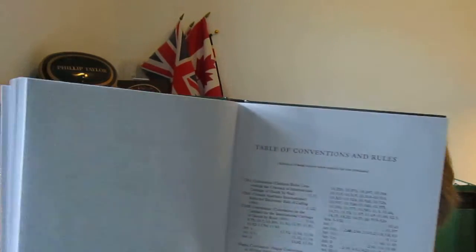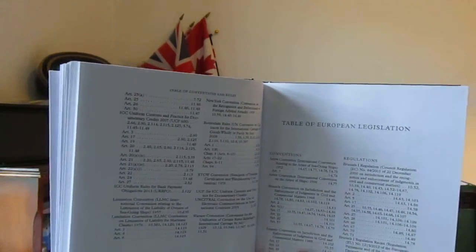Running all the way through with the cases. Then after the cases there are some statutes, and then statutory instruments — very few statutory instruments. After that you've got the conventions and rules, which are very important of course in this area. Then what is creeping in in many of these publications today is European legislation.